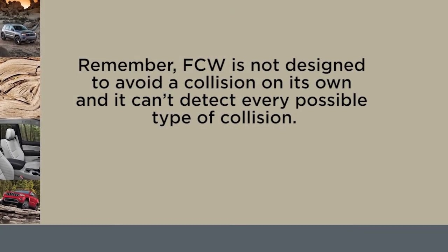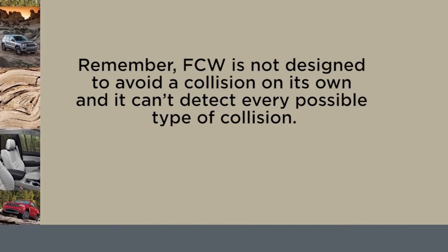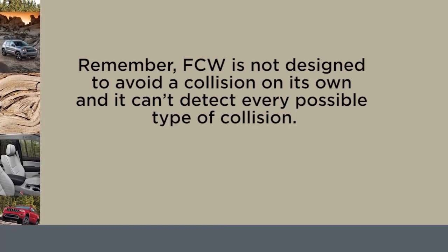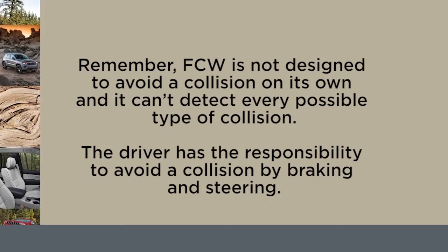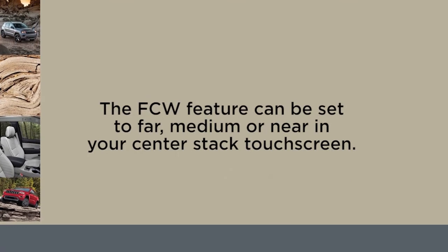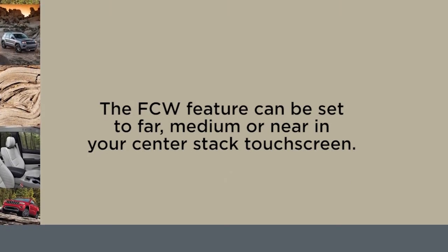Remember, FCW is not designed to avoid a collision on its own, and it can't detect every possible type of collision. The driver has the responsibility to avoid a collision by braking and steering. The FCW feature can be set to far, medium, or near in your center stack touchscreen.